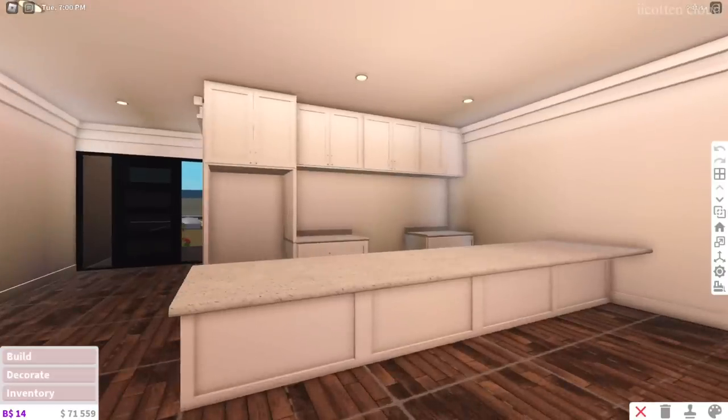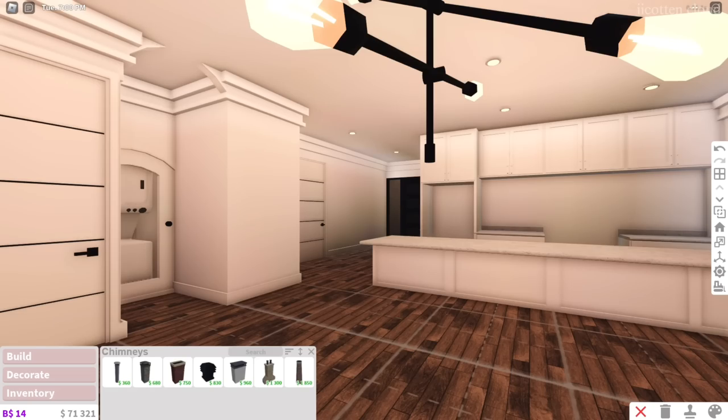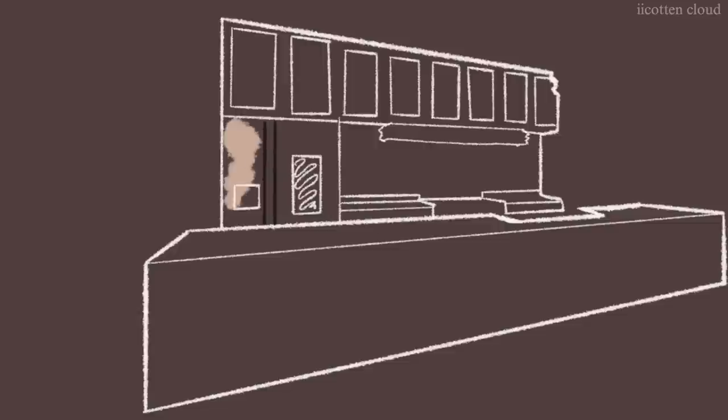I recently went to IKEA and saw this beautiful black kitchen that I'm literally in love with, so I'm going to try to recreate that here. When I'm building I usually listen to some music. I started off with the kitchen by collecting some ideas from Pinterest — color ideas, texture ideas, and stuff like that.